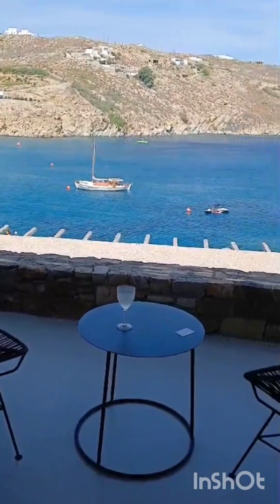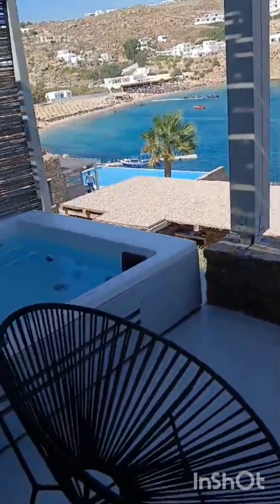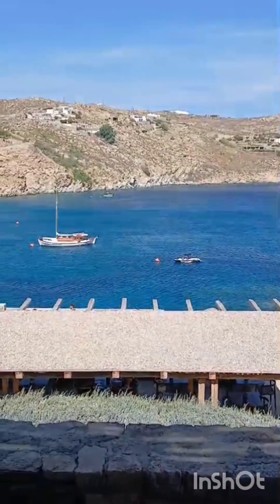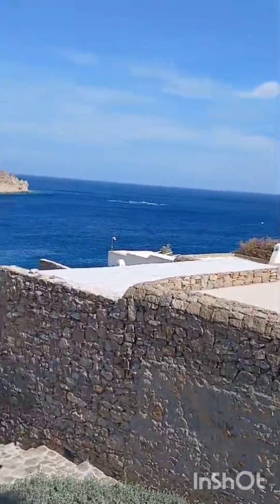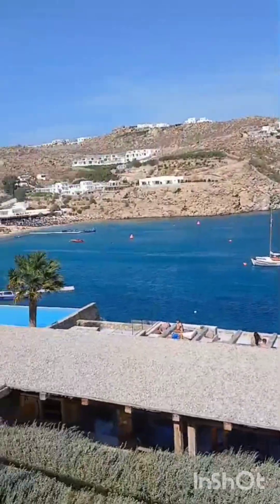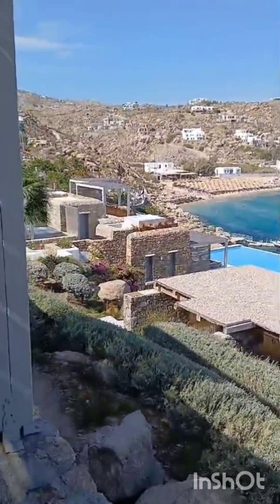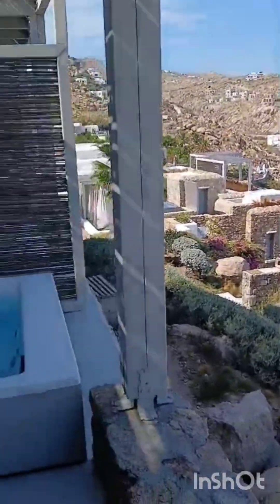But most importantly, when I open these doors — look what you see. You cannot buy this, guys. They already gave us welcome wine. This is the view — it's amazing, it's adorable. I am loving it. I think it's the best thing ever. I'm going to enjoy three days here. Can you hear the wind? It's just so windy.